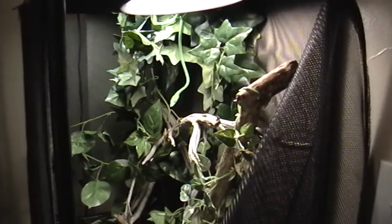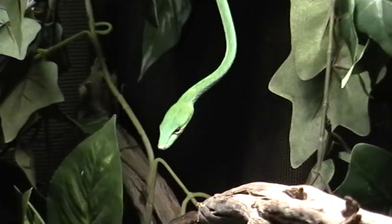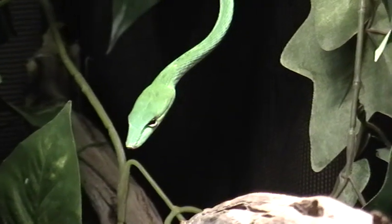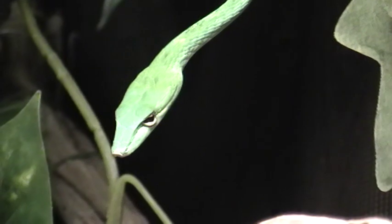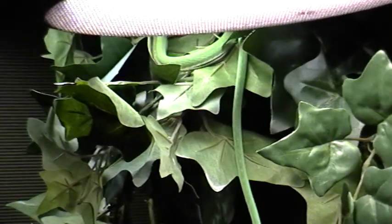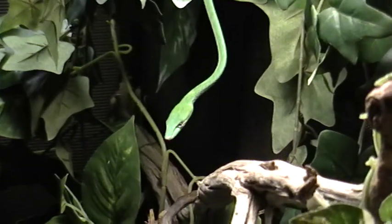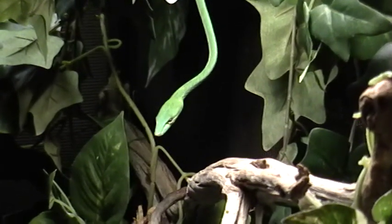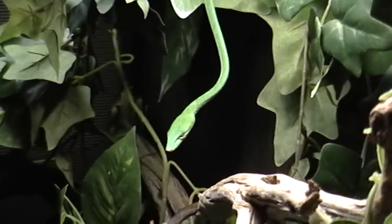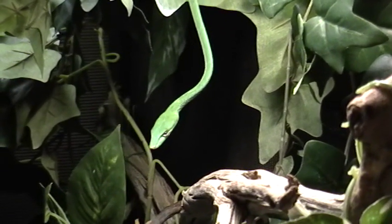Hey, what's up YouTube! I figured I would video our Asian vine snake, and here she is. These are very awesome snakes — you can see she's up in the foliage. These snakes are really long and slender, just like their name: vine, just like a vine.